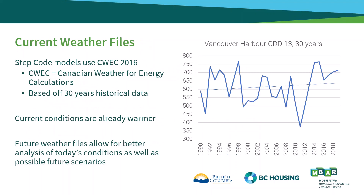Currently, Step Code models use Canadian Weather for Energy Calculation, or CWEC 2016 weather files, which are based on 30 years of historical weather data up until 2016. However, current weather conditions are already different than those represented in the CWEC 2016 files, and future conditions are anticipated to vary even further. For example, the graph on your screen is from a weather station located in the Vancouver Harbour, showing cooling degree days from 1990 to 2019, with a noticeable upward trend. As this trend continues, the risk of overheating in buildings is going to further increase.